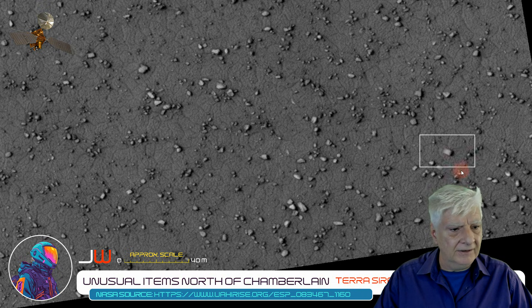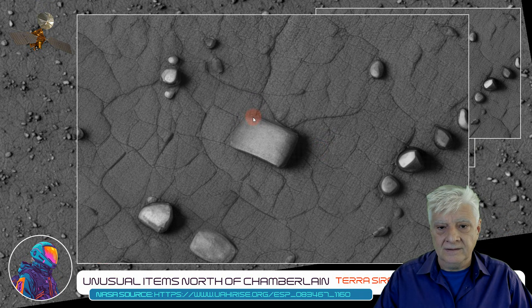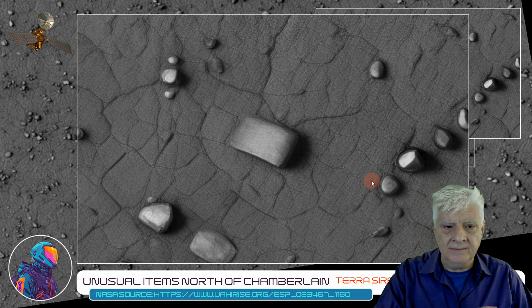Much like the blocks that we'd find at ancient sites in South America, for example. Let's have a look at the block highlighted there — I'd say that's about 9 to 10 meters in length, nice uniform width to it, and again right angles. This one's got a slightly rounded shape to it.